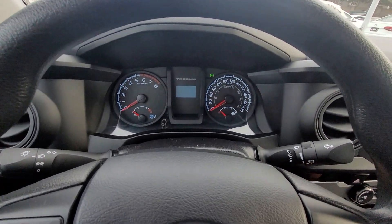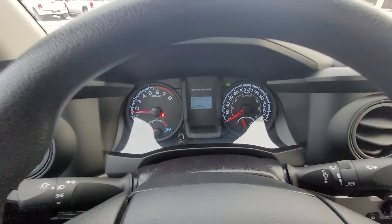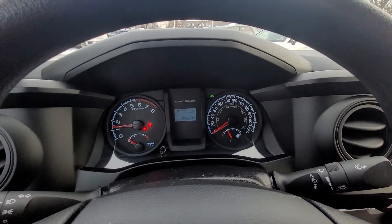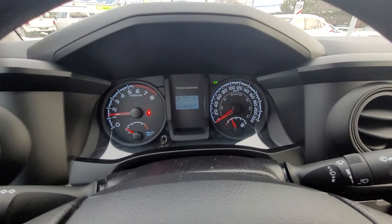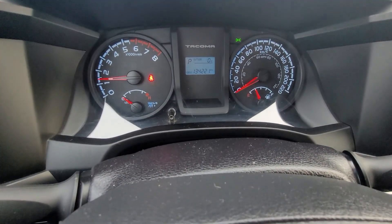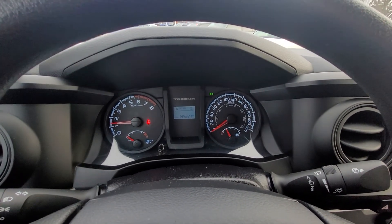Starting up the Tacoma makes that wonderful Tacoma sound. Looking at the dash, we've got our speedometer and tachometer, and we also have our trip meter — you can cycle through trip A, trip B, and your total kilometers.